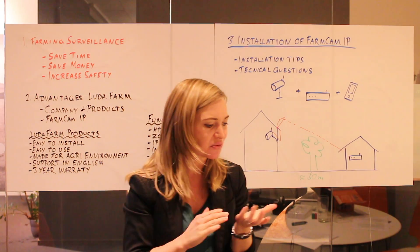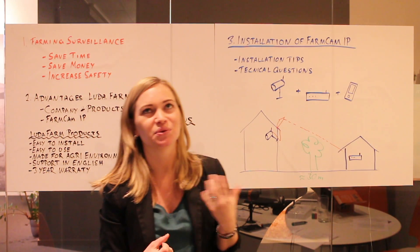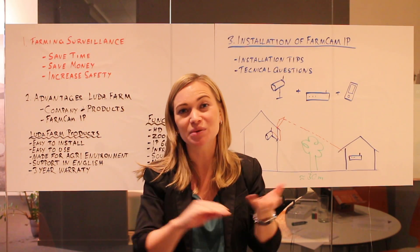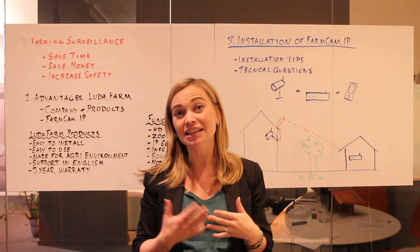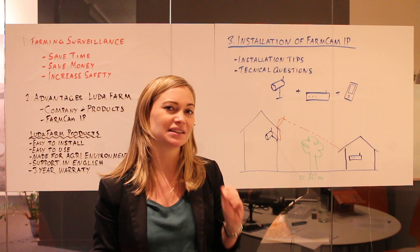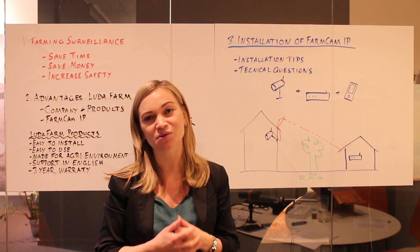You may be wondering what to do if the farmer wants to install a camera surveillance system but doesn't have an internet router on his farm. In that case, FarmCAM IP actually works also with a mobile router.